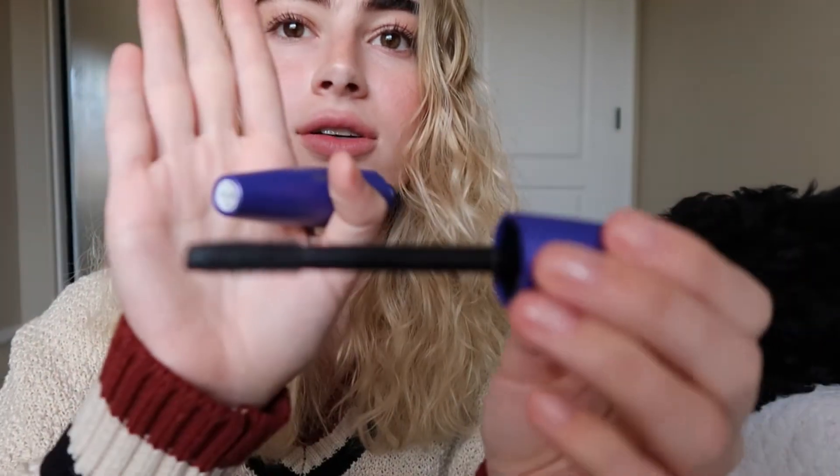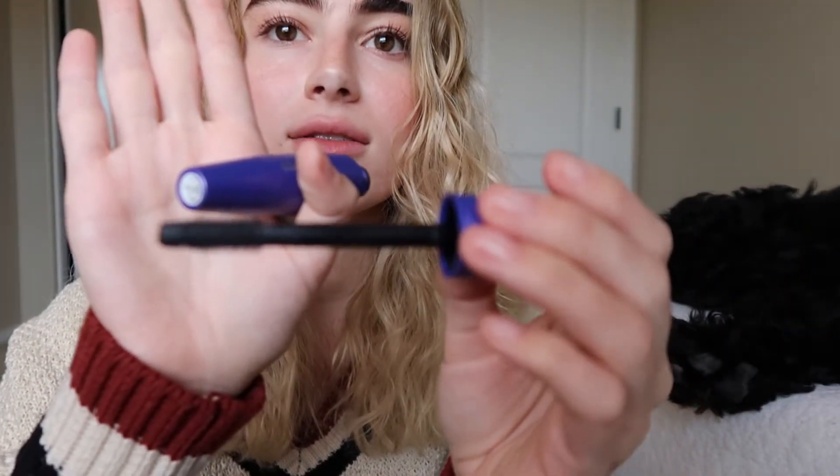My all-time favorite mascara is the CoverGirl Lash Blast Fusion. This is pretty much everything that I look for in a mascara — it stays all day, it gives you volume and length, and it has just your typical CoverGirl brush, kind of that thicker brush. What I love about this is there are absolutely no clumps and it really just builds up with each coat. I do about two or three coats of this and I love it.